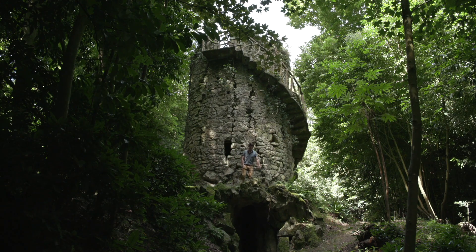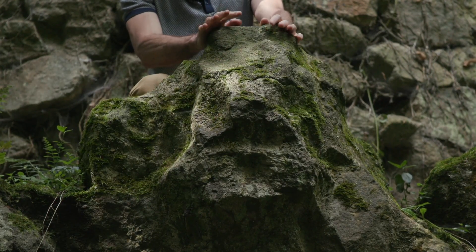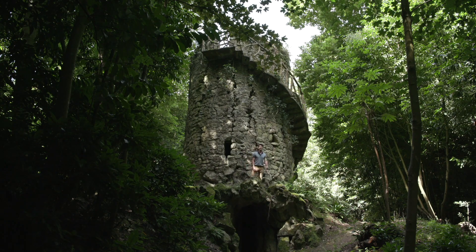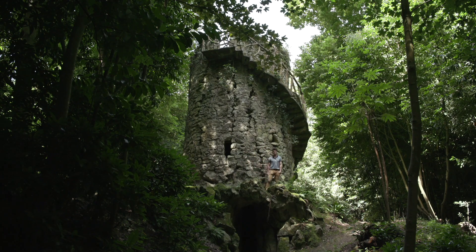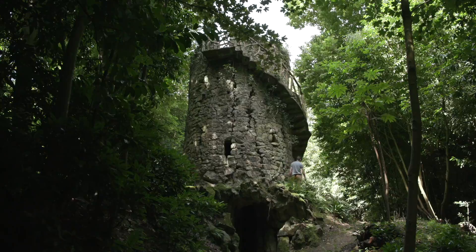And you can see here an inhabitant of the tower — it's a ghost! So, come to visit the Chantore Park to see all the marvels and all the surprises the château has.